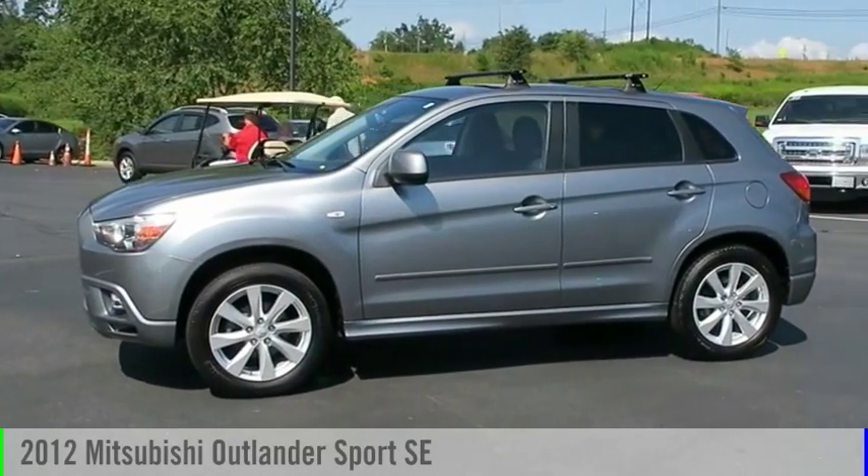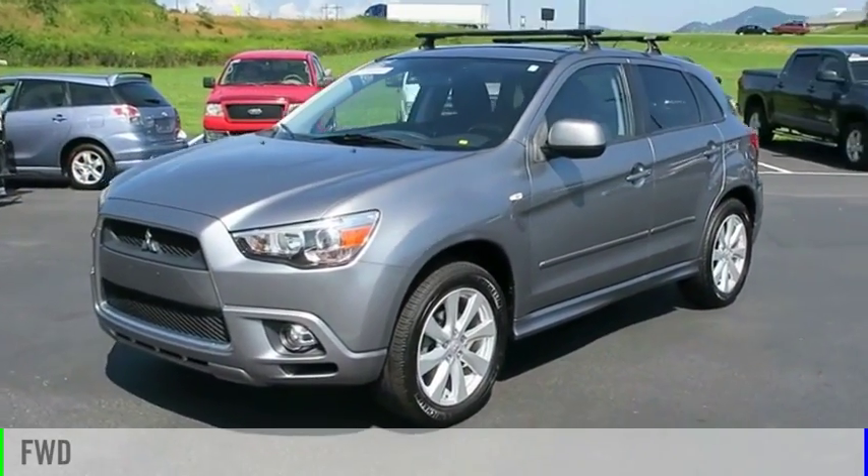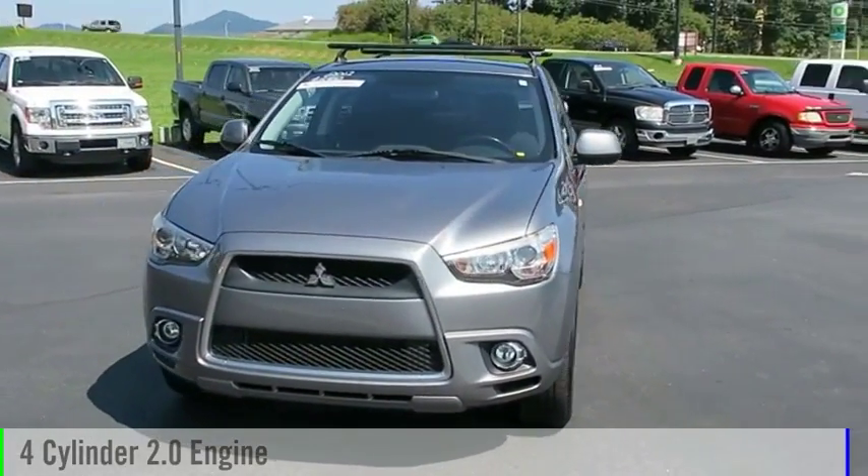Take a ride in the 2012 Outlander Sport. This vehicle is powered by a front-wheel drive, four-cylinder, 2.0-liter engine.